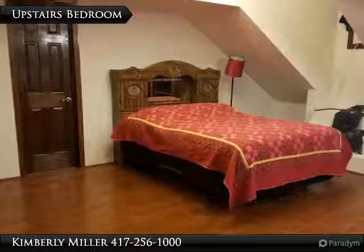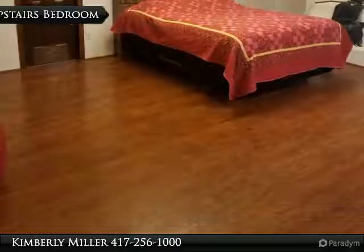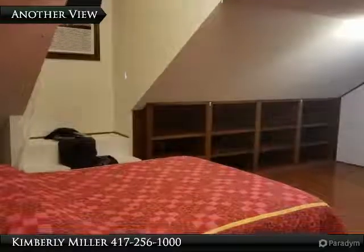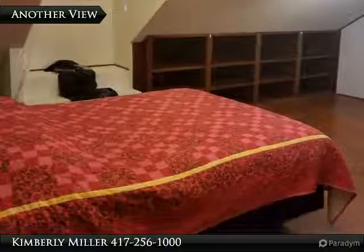Upstairs is a large bedroom with bathroom and closet. The floor is hardwood and the ceiling is tall. This room is large like the others and even includes built-in storage on the side of the room. This would be perfect for a child and all of their stuff.